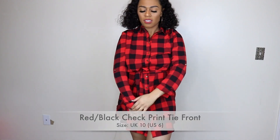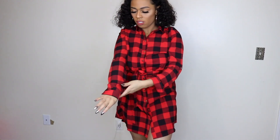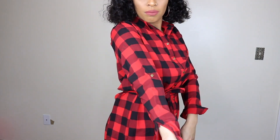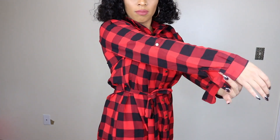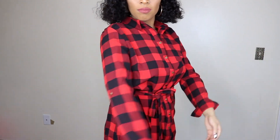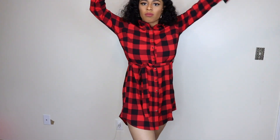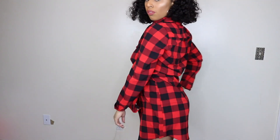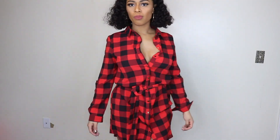This last dress is the red and black check print tie front dress, in a UK 10, US 6. It has gold brassy detailing on the buttons, and you can roll the sleeves up to be like a quarter sleeve — ideal for wearing in warmer months. It also has a belt paired with it, but I don't really like the belt — I think it blends too much into the dress. Overall though, this is super super cute.